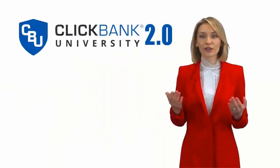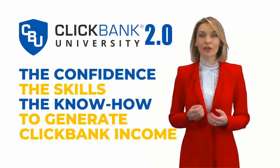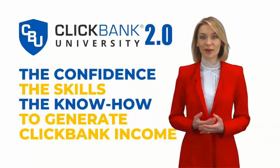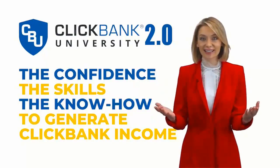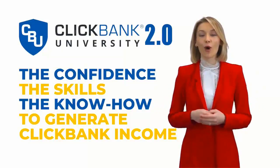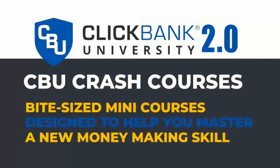Once certified, you can feel sure you have the confidence, the skills, the know-how to generate ClickBank income and to do it practically on demand. You have what it takes. From this point on, making money on the internet can become almost second nature. Plus, we've recently introduced a new series of trainings inside ClickBank University called CBU Crash Courses — bite-sized mini-courses designed to help you master a new money-making skill.